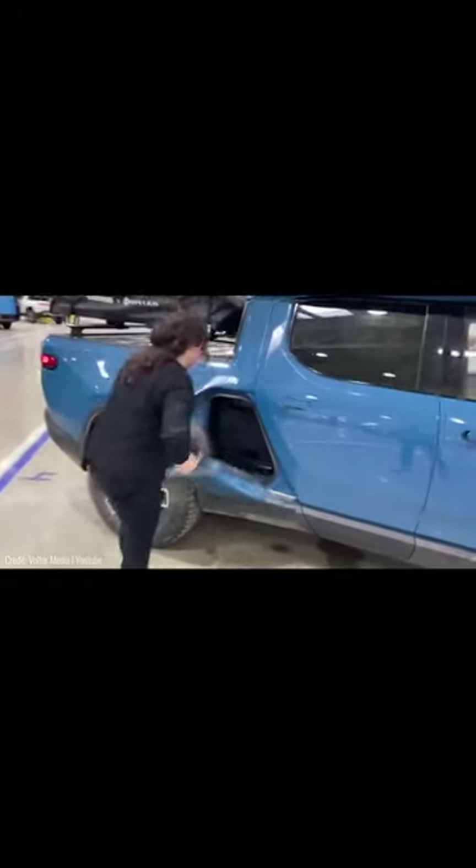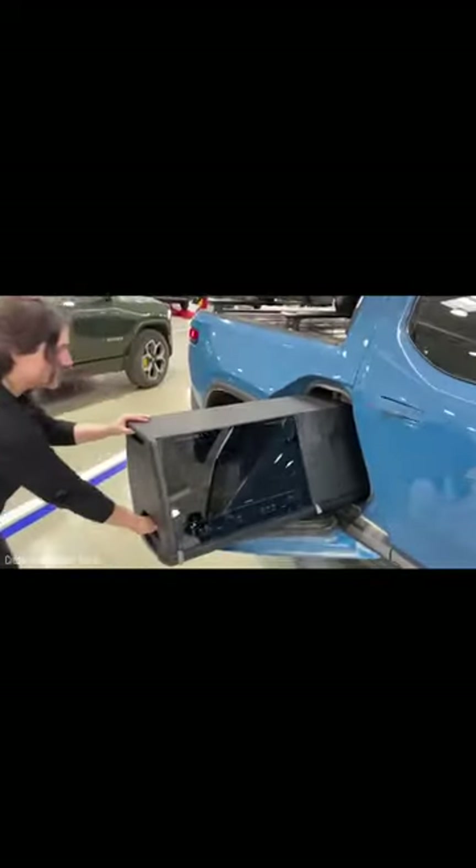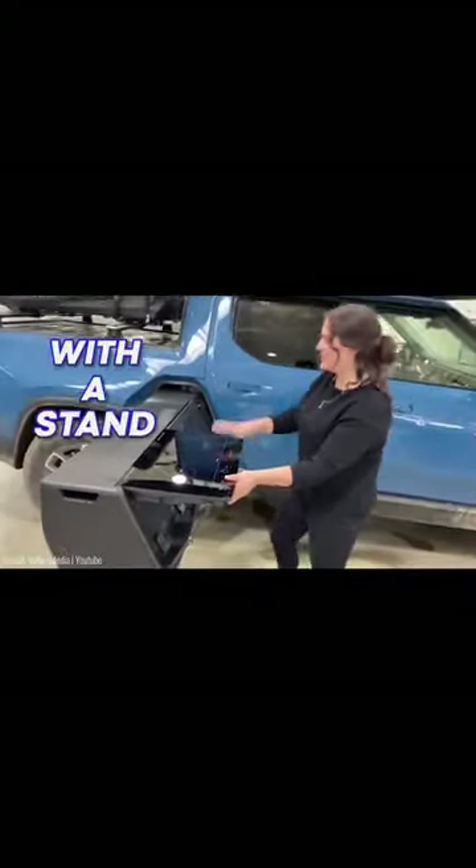Located between the rear door and the flatbed of the truck, the compartment is revealed by pulling on one of the body panels. Once opened, it slides right out of the side and supports itself with a stand.